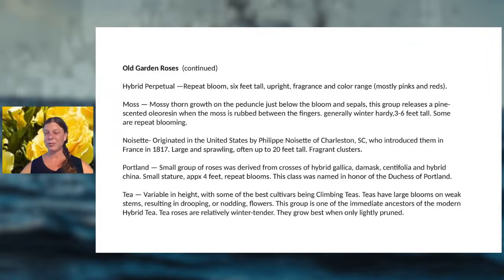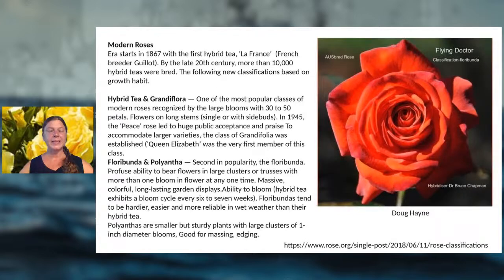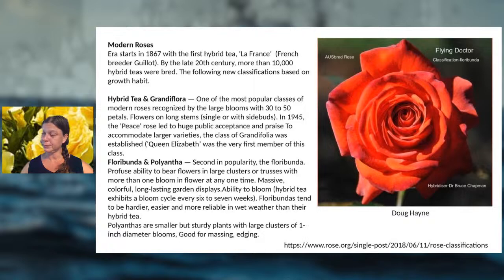Modern roses, seen more often in landscapes, start with La France in 1867. There are thousands of varieties including hybrid teas, floribundas used in landscapes, miniature roses, shrub roses, and climbers — lots of really great options.